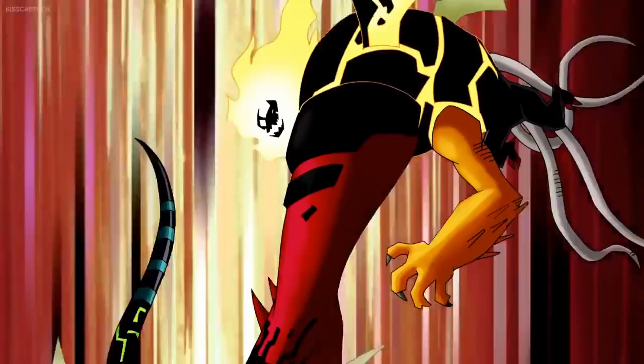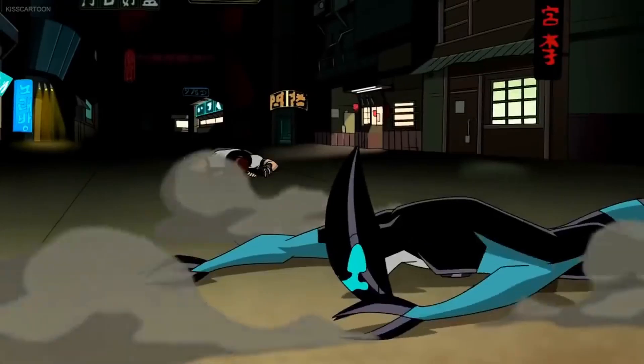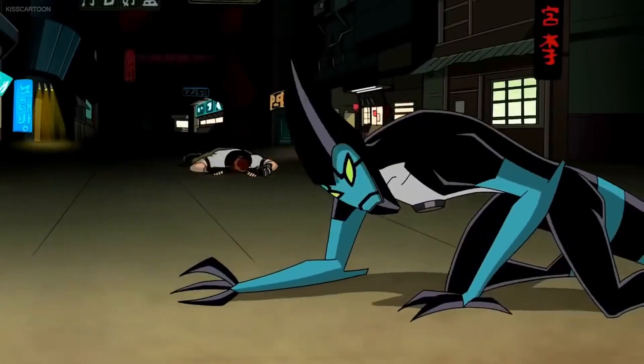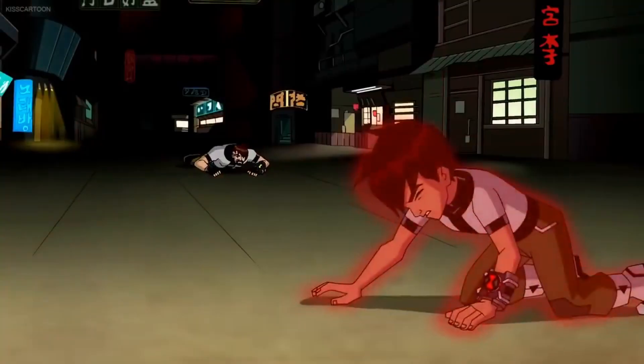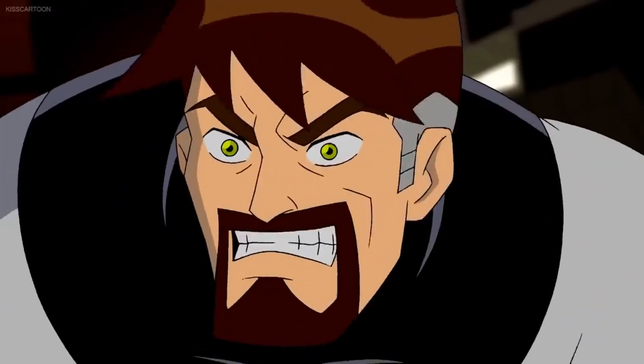Heat Blast's first appearance is in the episode 'And Then There Were 10.' Powers and abilities — pretty much every fire-based ability. Just to name a few since there are too many of them: Ben has the ability of pyrokinesis, fire absorption, fire constructs.